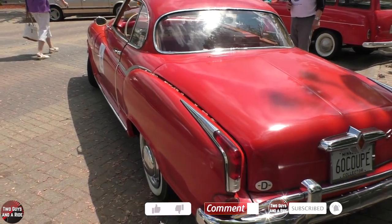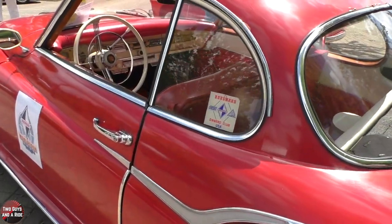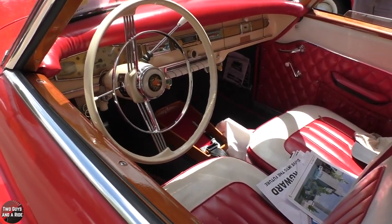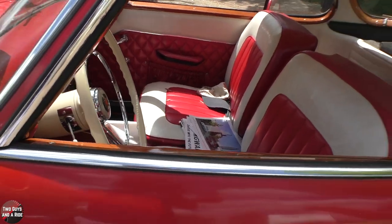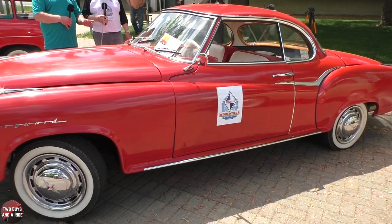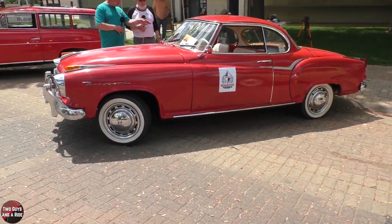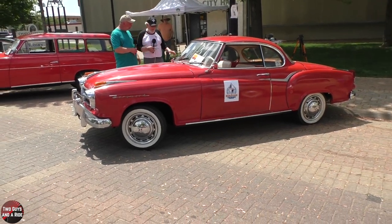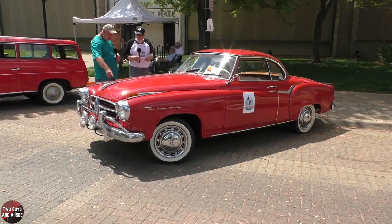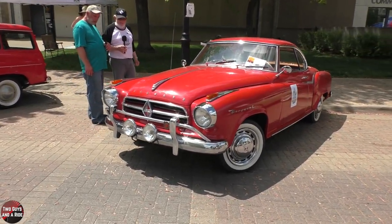What are the chances? So you had someone maintaining and working on the car that was actually trained by them. So mechanically it was in very good condition. All of the paint — it was repainted about 40 years ago, still looks great. And the chrome is original. The emblems — a couple have been reproduced and put on the car.